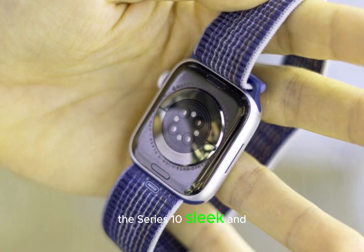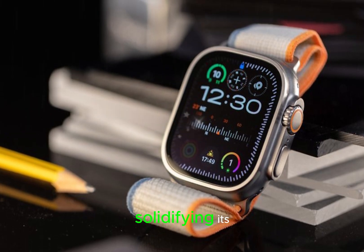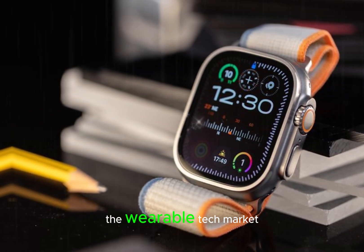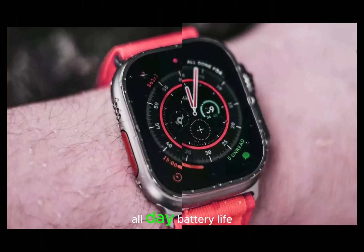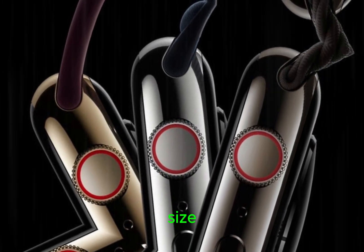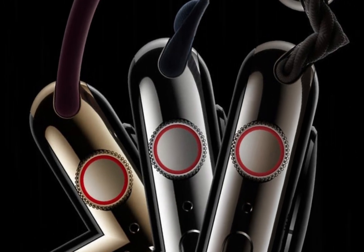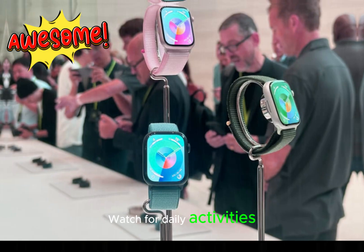The Series 10's sleek and modern design, combined with its enhanced display, creates a harmonious union of form and function, solidifying its position as a leader in the wearable tech market. Apple aims to deliver an all-day battery life of up to 36 hours, thanks to the larger battery size made possible by the new design. This significant improvement will undoubtedly delight users who rely on their Apple Watch for daily activities.